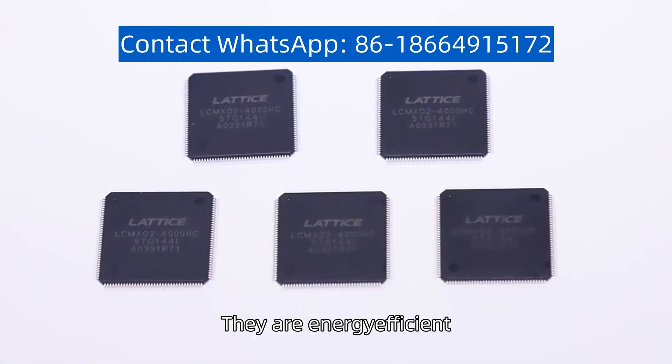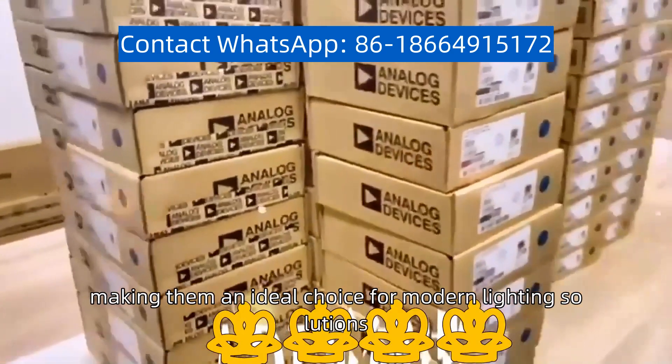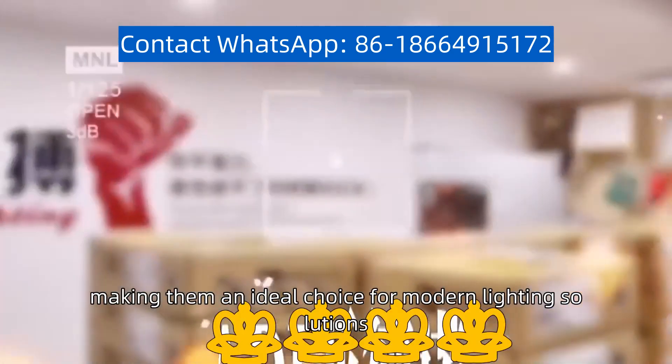They are energy efficient, long-lasting, and environmentally friendly, making them an ideal choice for modern lighting solutions.